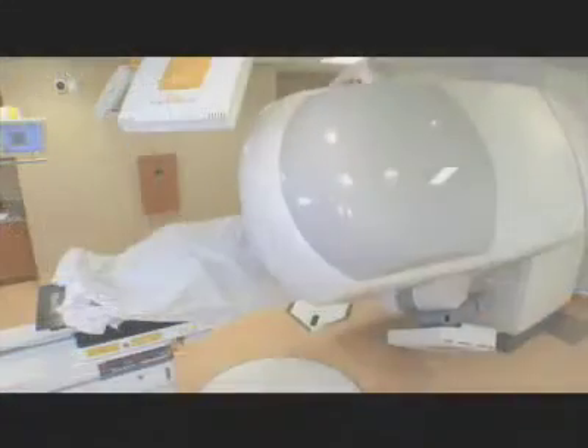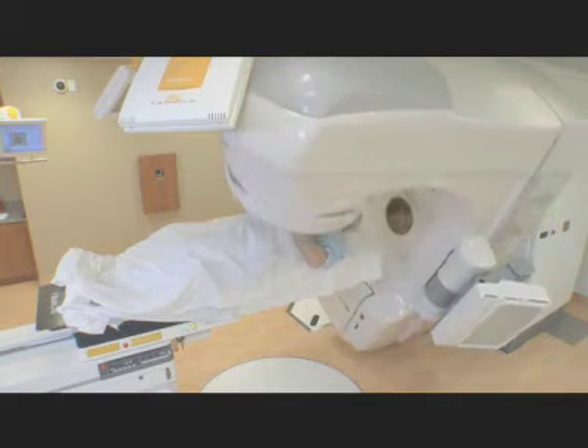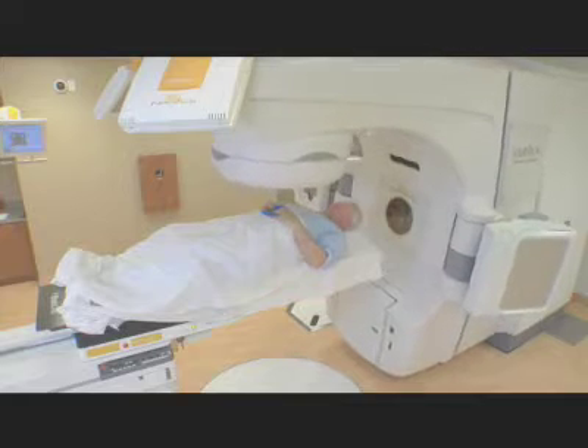The other option is external beam radiation therapy, where X-rays pass through the body from an external source. External beam radiation treatment is given with a linear accelerator, also called a LINAC. This machine produces mega-voltage X-rays that are targeted at the prostate gland.